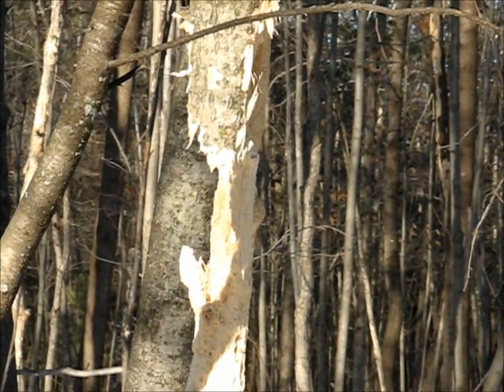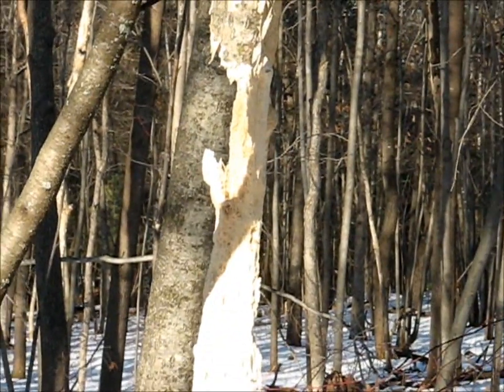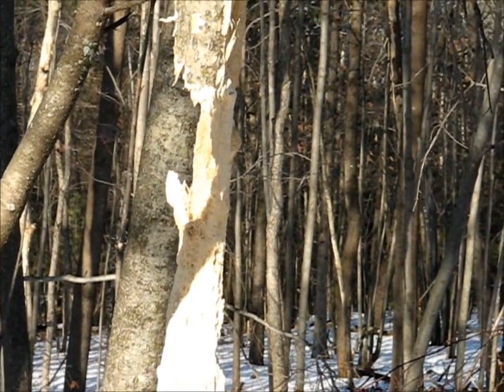No doubt the next time I walk through here, it'll probably be down. It'll probably go at it again and this short little tree will fall down.